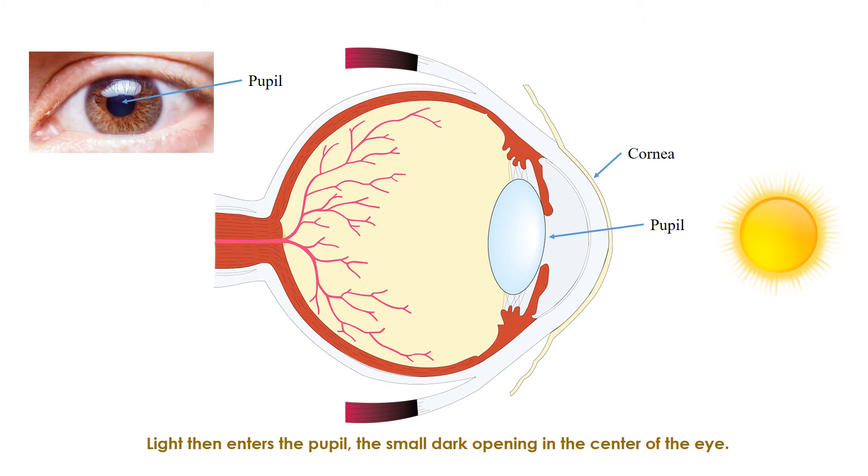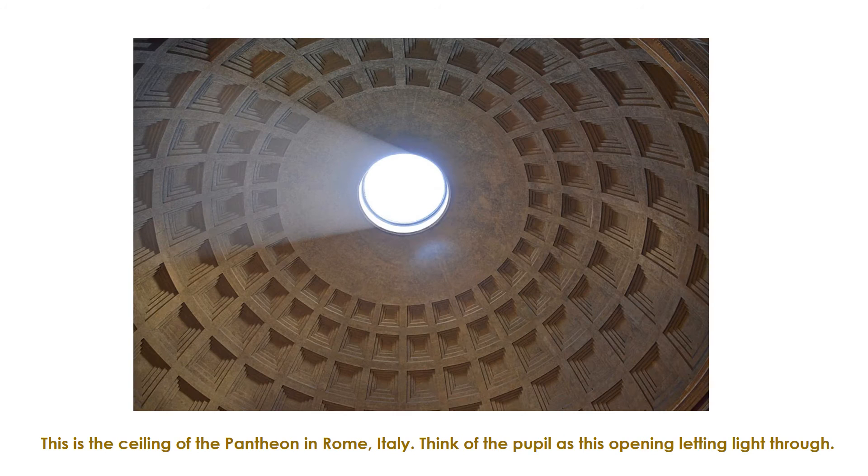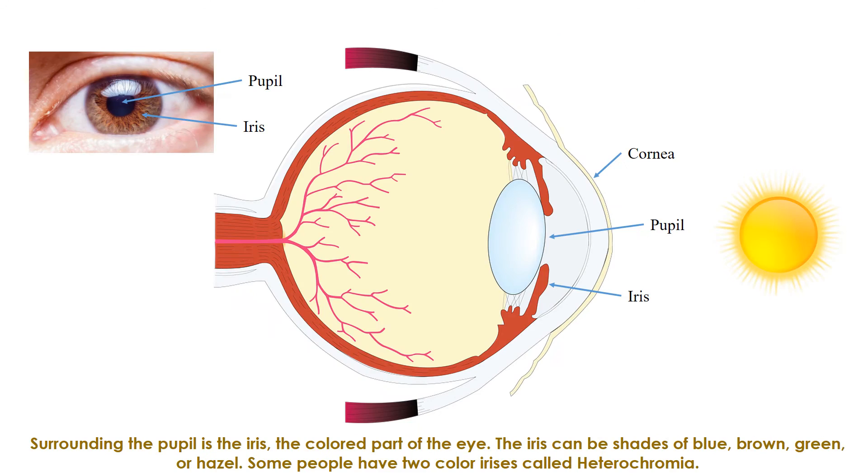Light then enters the pupil — the small dark opening in the center of the eye. Think of the ceiling of the Pantheon in Rome, Italy: think of the pupil as that opening letting light through. Surrounding the pupil is the iris, the colored part of the eye.